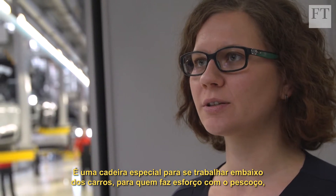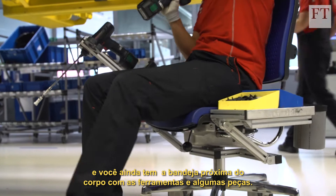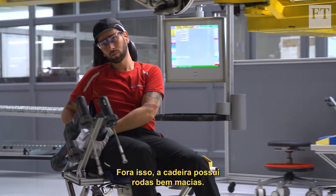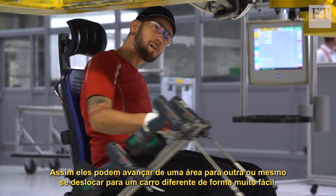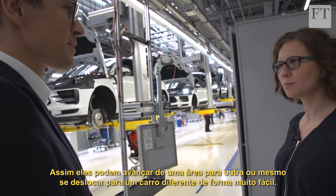It reduces the strain on the shoulder and neck, and you have a tray for the tools and for some parts. The chair has smooth-rolling wheels, so workers can dash from one area to another, or even to a different car, pretty easily.